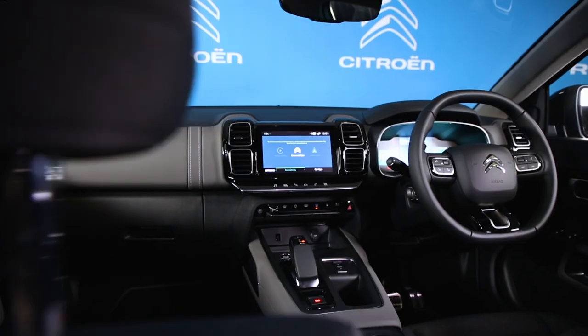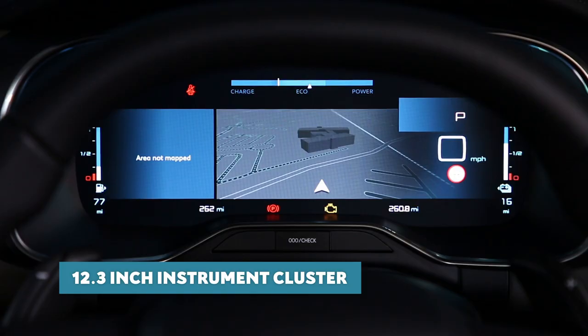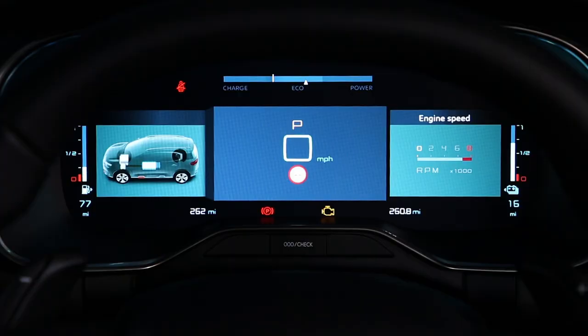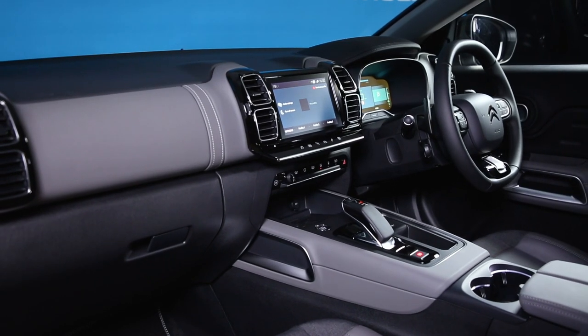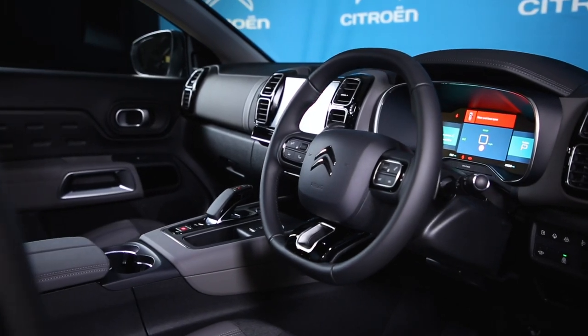Up front, C5 Aircross SUV is loaded with the latest technology, including a fully customisable 12.3-inch instrument cluster and 8-inch touchscreen. On C5 Aircross Hybrid, the screens display unique information such as electric range and driving mode, as well as a power meter, allowing customers to see their energy consumption on the move and showing how long is required to fully recharge the battery. This keeps you better connected and ensures everything is within easy reach so your concentration remains on driving.